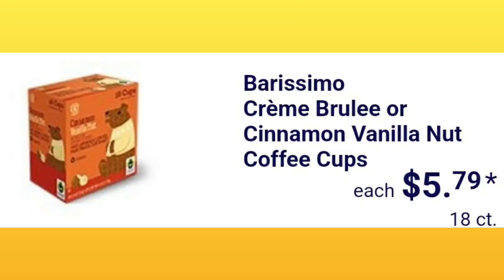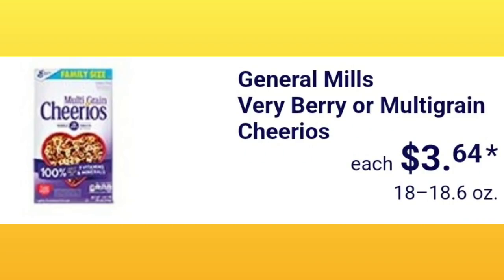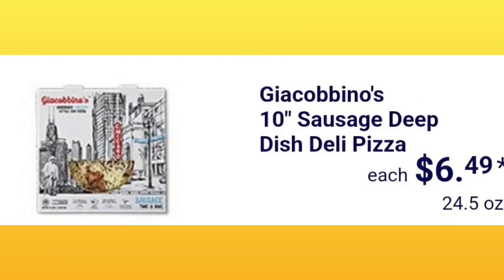Barissimo crème brûlée or cinnamon vanilla nut coffee cups are $5.79 for an 18-count box. General Mills Very Berry or Multi-Grain Cheerios are $3.64 for the family size — so it's a larger box. The 10-inch sausage deep-dish deli pizza is $6.49 — that's interesting.